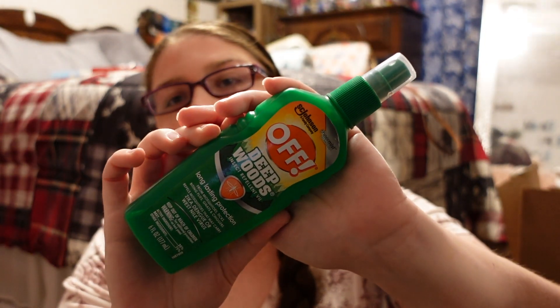Before our cruise, while we're in Miami, we're going to Everglades National Park, so I got OFF! bug spray. We'll also need it on our cruise, but mainly for the Everglades.